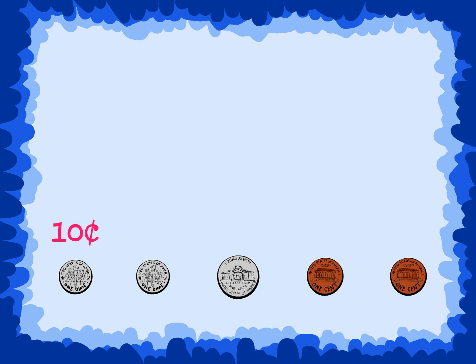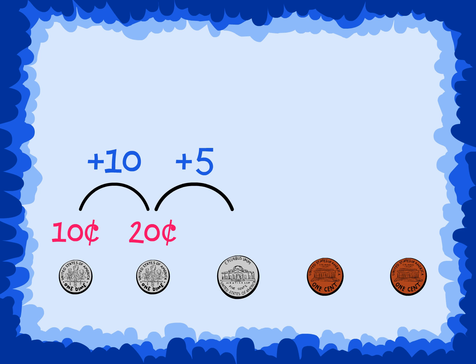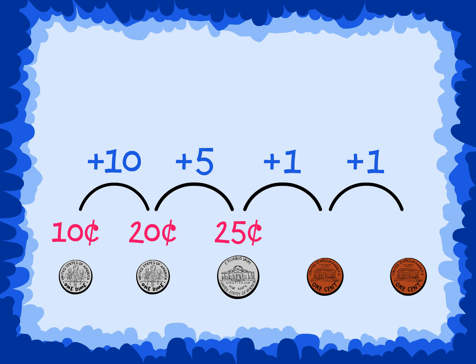Start with the dime — ten cents — and skip count ten for the second dime, twenty cents. Then skip count five for the nickel, twenty-five cents, and last add on one, two times for the pennies: twenty-six and twenty-seven.